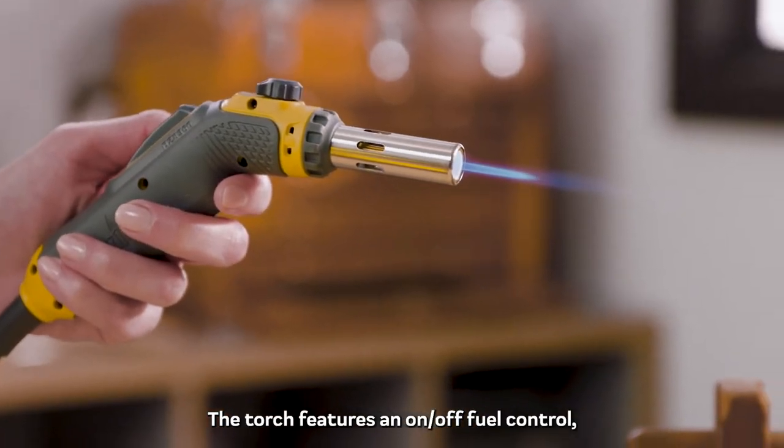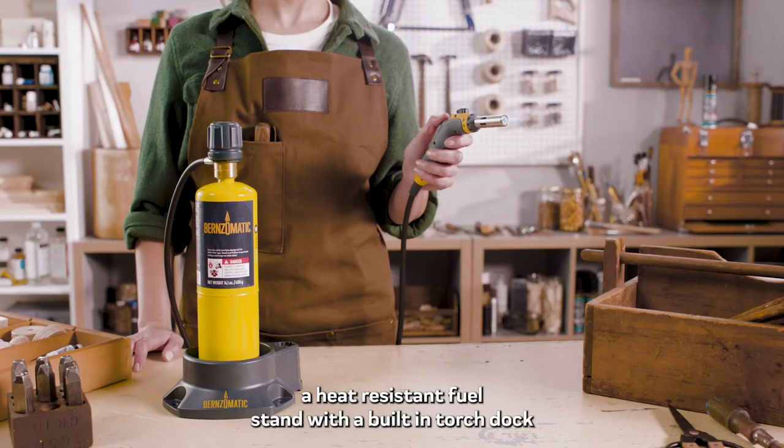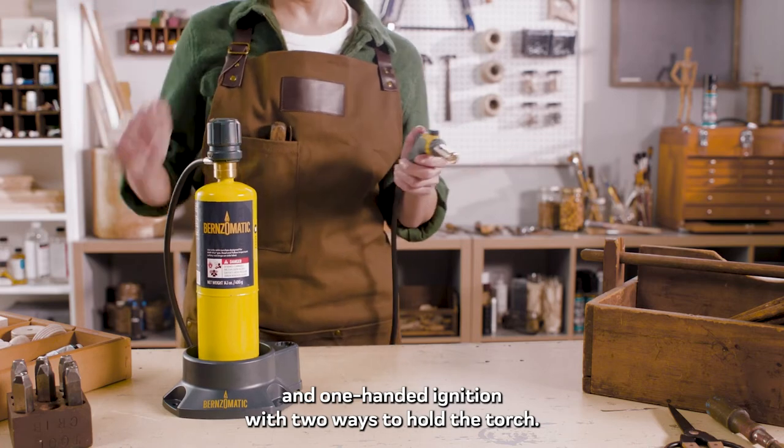The torch features an on/off fuel control, a heat resistant fuel stand with a built-in torch dock, and one-handed ignition with two ways to hold the torch.